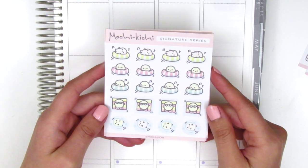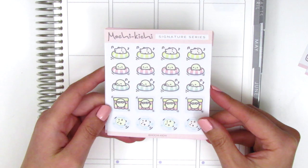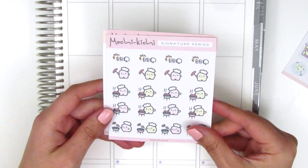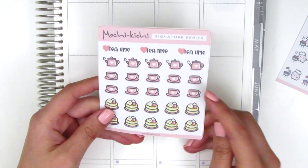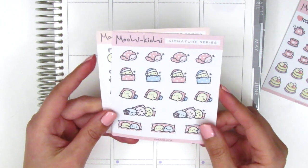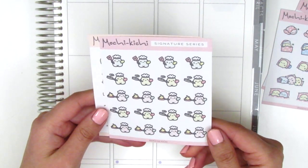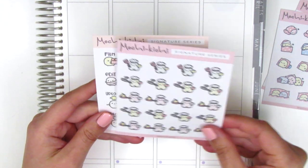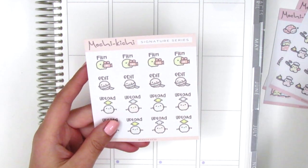Here we've got a sheet of pool mochis — one with a little floaty and one laying on a towel. With summer coming up, these would be perfect for marking pool days. I also got barbecue stickers great for marking summer barbecues. I got the tea time one mostly because I really like the pancakes. I got these sleepy mochis to mark sleeping in or taking a nap — very versatile. Then a couple more food-related sheets: the cooking one, since one of my 2020 goals is to cook a new dish every month, and the YouTube series one with film, edit, and upload, since I make videos.